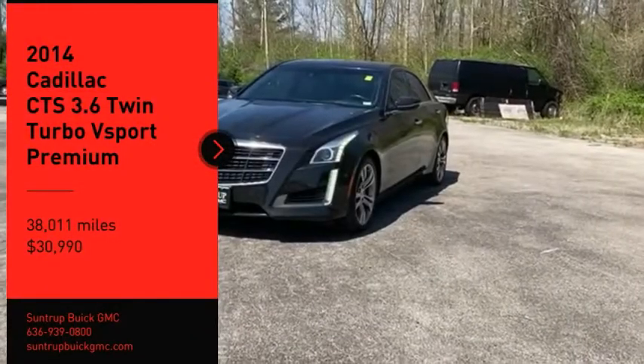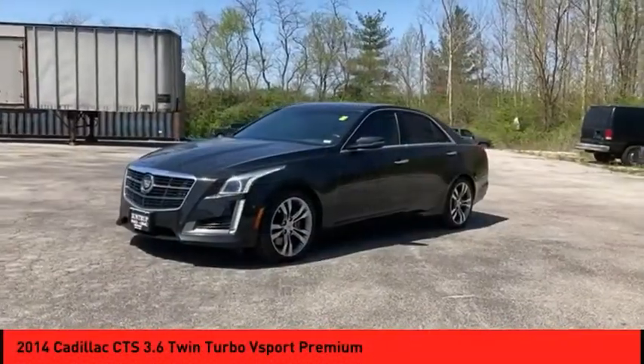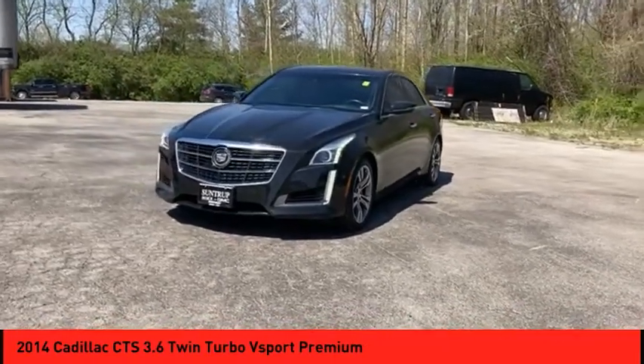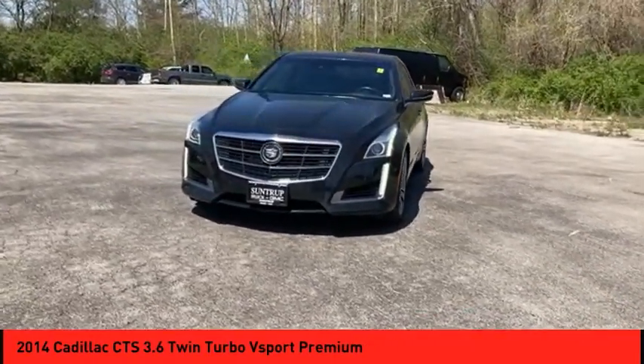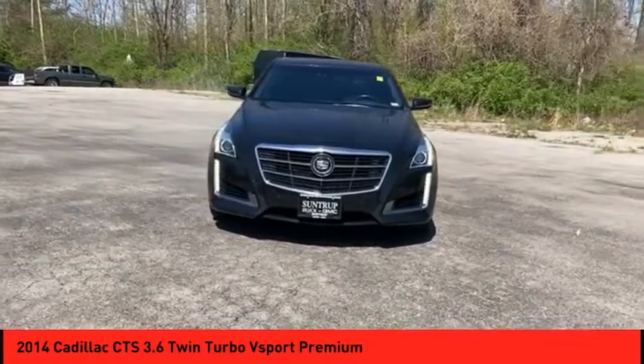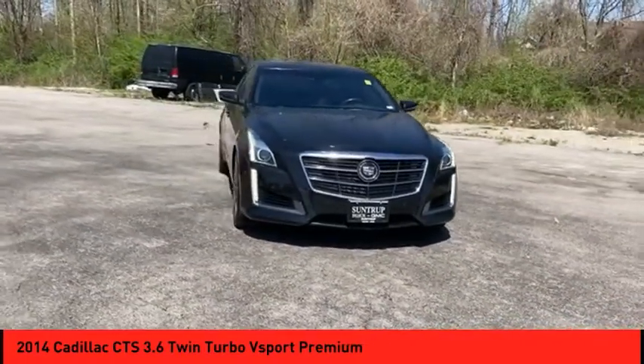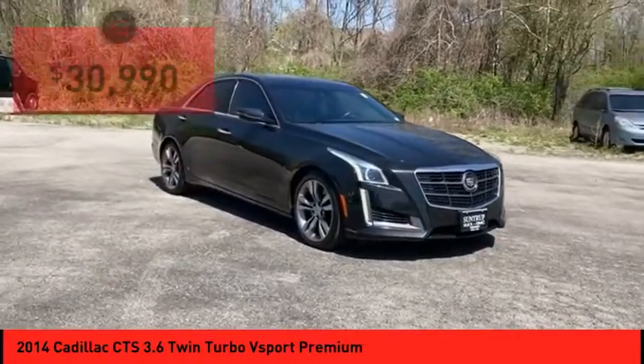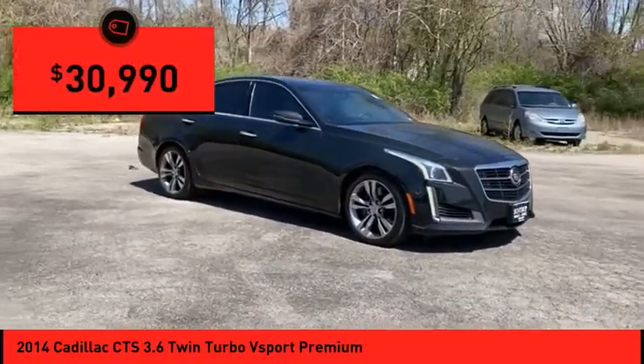Take a ride in the 2014 CTS. The CTS is a well-sorted blend of all-American style and European-inspired tuning with a cutting-edge design. The luxury CTS blends elegant styling, performance, and exceptional fuel economy, and is priced below $35,000.